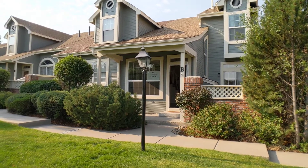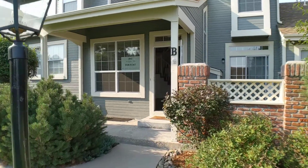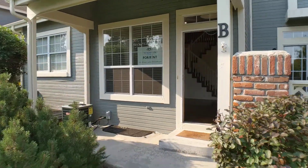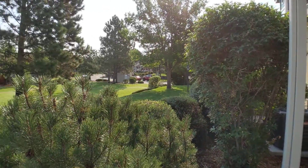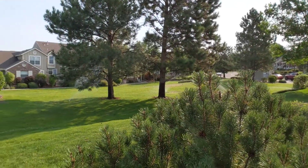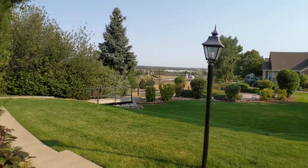Welcome home to this two-bedroom townhome on Long in Littleton, Colorado. This is unit B and we'll give you a look at the front yard here. It has some nice common area, close to Mineral Station.